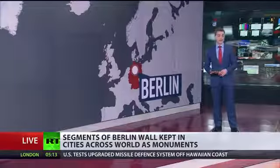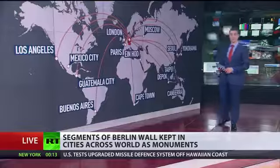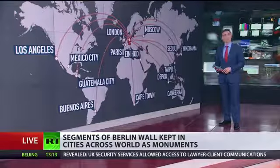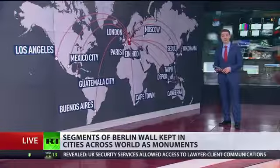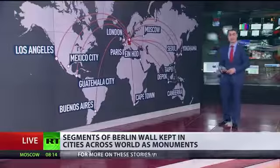When the wall was demolished, many segments were given to institutions all around the world. There's one at the European Parliament in Brussels, while some pieces are even available for sale. The wall itself wasn't built at once, evolving from barbed wire to an almost impenetrable barrier, as RT's Yegor Pisganov now reports.